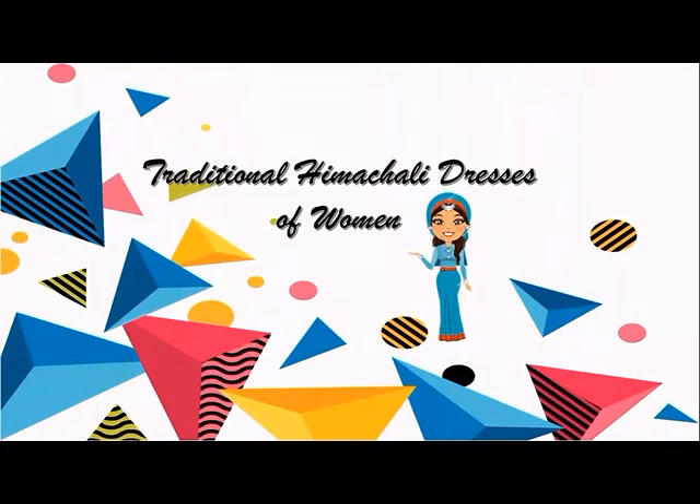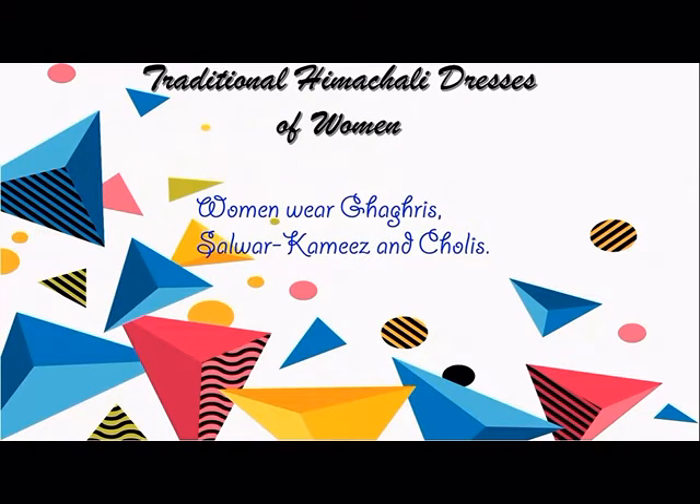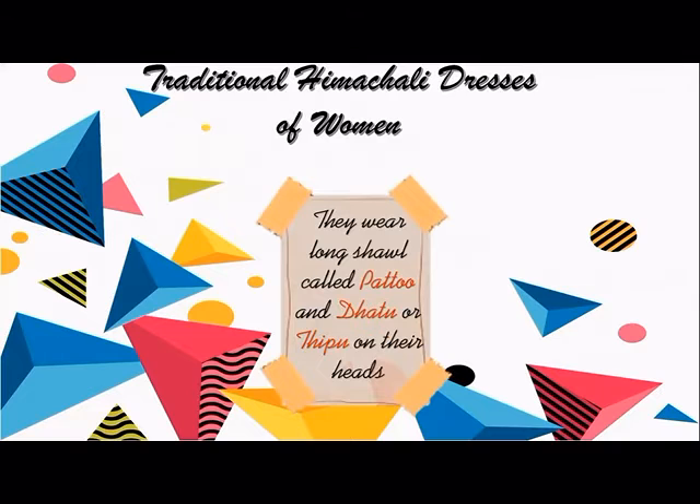Traditional Himachali Dresses of Women: Women wear gagras, salwar kamis, and cholis. They wear a long shawl called pattu, and datu or tiphu on their heads.